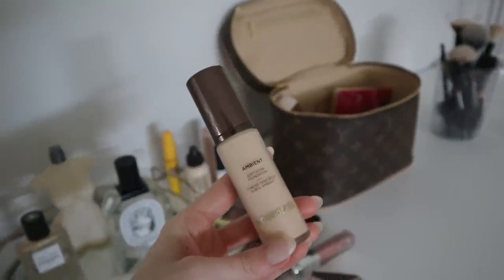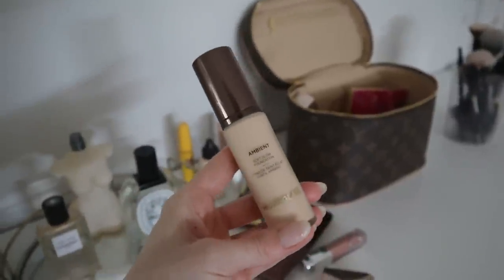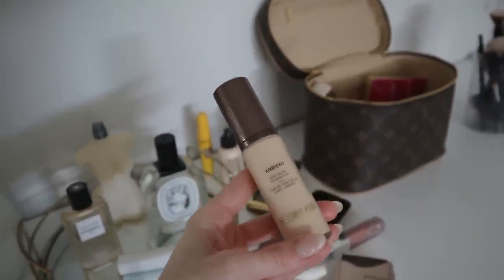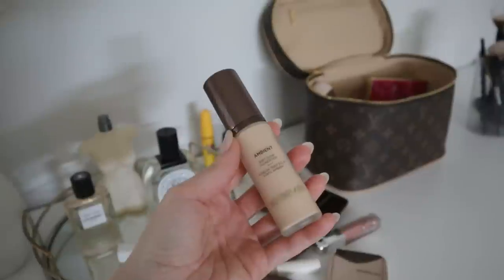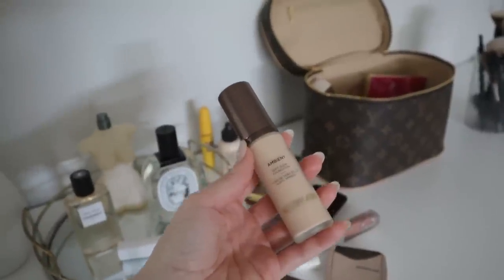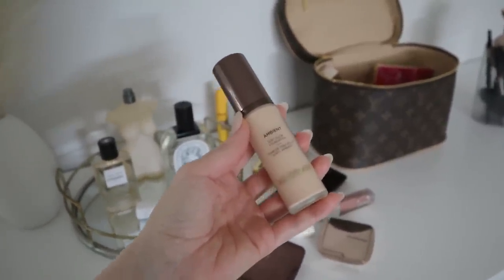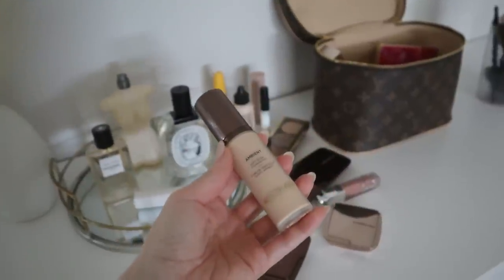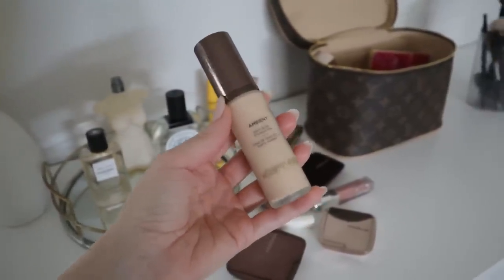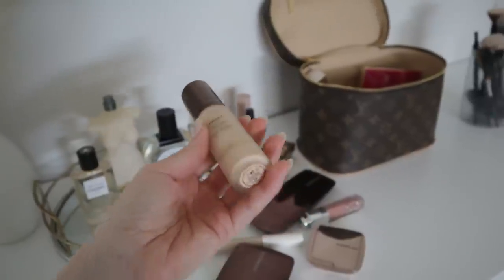Next we have a foundation that has not been working for me — the Hourglass Ambient Soft Glow Foundation in shade 2.5, a neutral color. This is definitely too dark for me, and I also don't love the way it sits on my skin — I can see it sitting on top, almost a little cakey, and I don't like the way it applies over sunscreen. This one definitely has to go; I just cannot make it work.